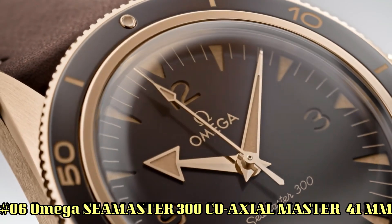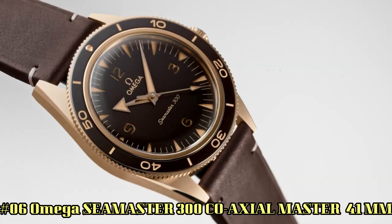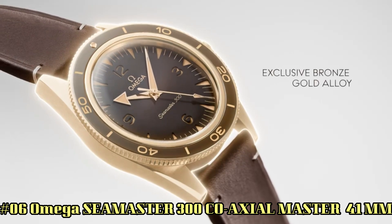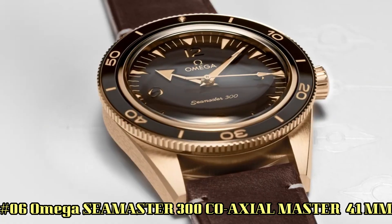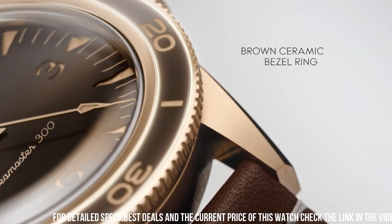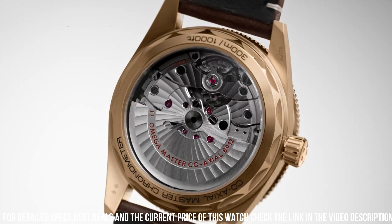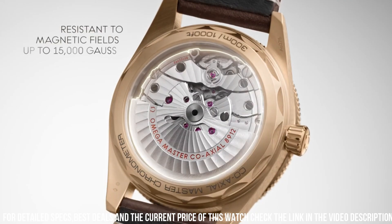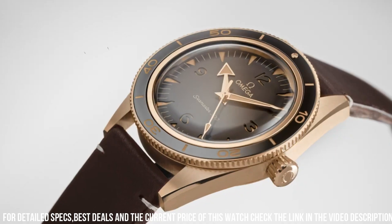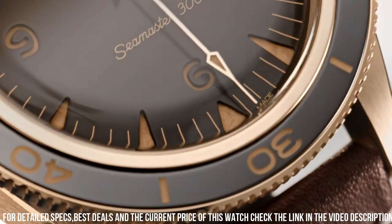Number 6: Omega Seamaster 300 Coaxial Master Chronometer, 41mm. More beautiful in person. Features include: anti-magnetic, automatic, chronometer, screw-in crown, self-locking crown screwed into the tube of the case — used for highly resistant diver's watches. Transparent case back, unidirectional rotating bezel, between lugs: 21mm.